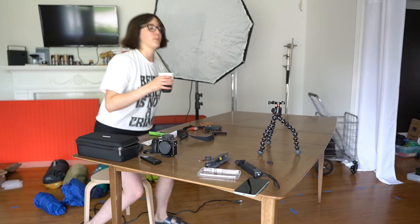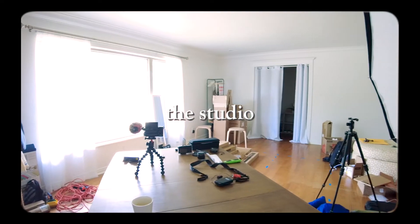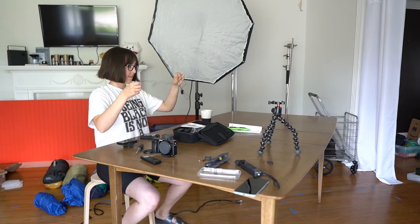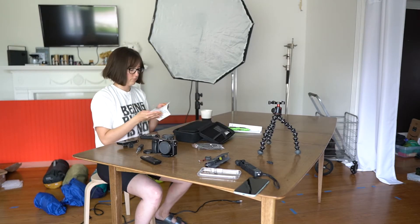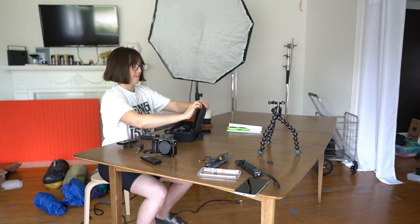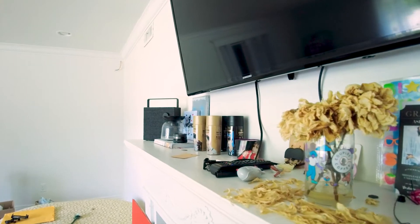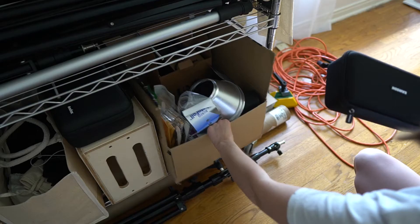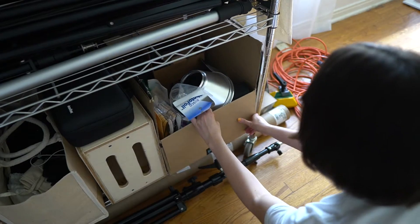Welcome to my home studio. I started my photography business seriously in January 2020, and at the same time moved into a studio in downtown Oklahoma City. But as we all know, the pandemic hit in March, and I just stopped going into the studio. I wasn't sure if it was safe and I really wasn't sure when I was going to be able to use it again.